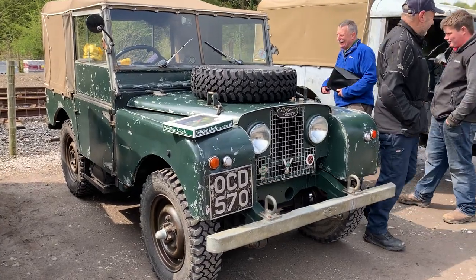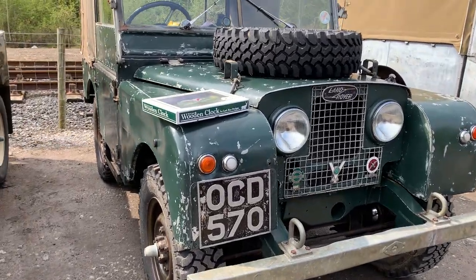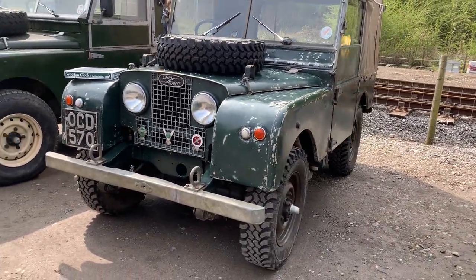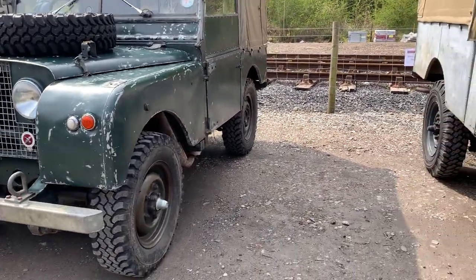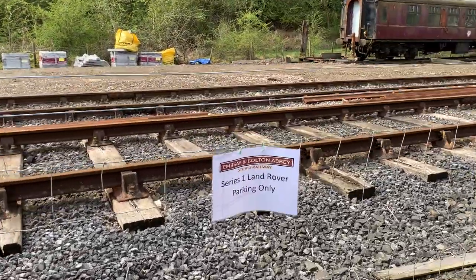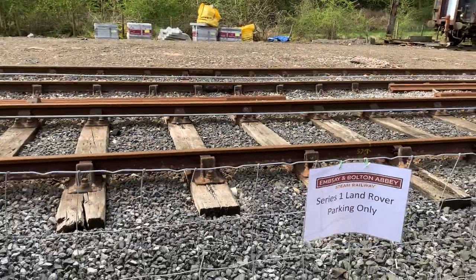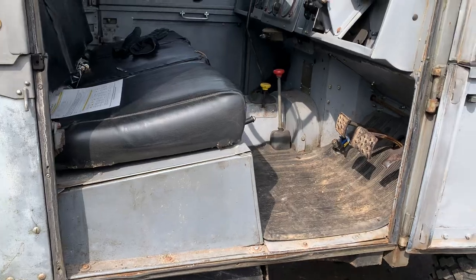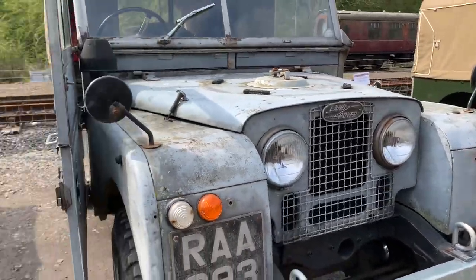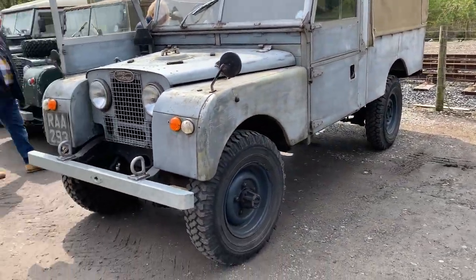Here's a vehicle I recognised - OCD 570. I love the number plate on this. Very cool looking 80-inch. Late 80, I'm assuming that's '52 or '53. And there's a sign: 'Series 1 Land Rover Parking Only' at Bolton Abbey. Nice long wheelbase. I love this - it's a lovely and well-used vehicle. It's a 107 pickup, not too dissimilar to my dad's, except his is a 109.